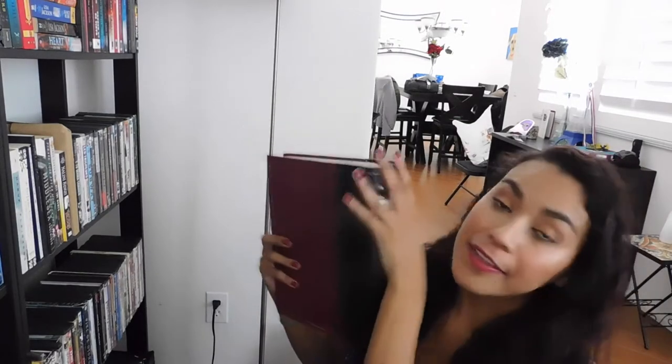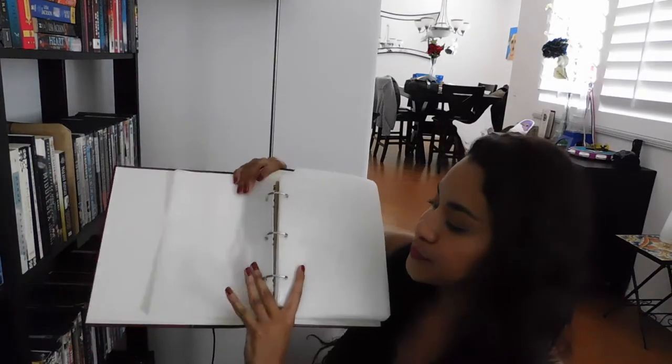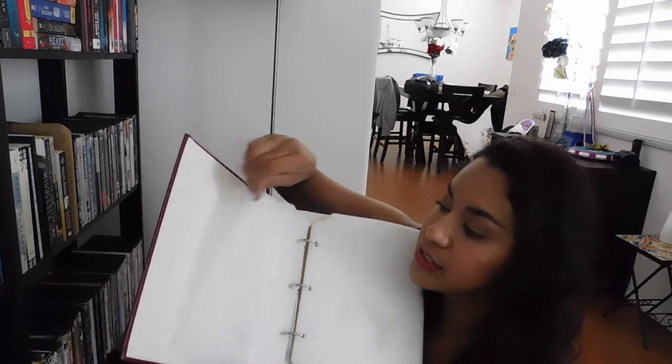My strategy was to take all the DVDs out of their cases and throw the cases out, because nobody needs them. I was going to put them in a big binder sleeve — like I think we all used to have — but I went on Amazon and found these great little things. I'll link them below. They look like a book, so they'll fit right on my shelves and won't look out of place, but inside they have little sleeves where you can put your DVDs.